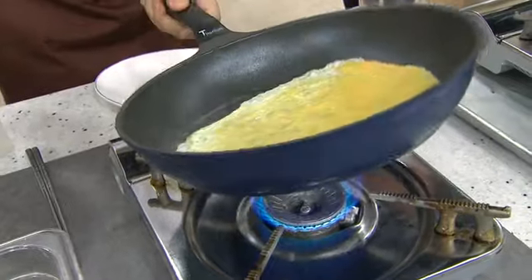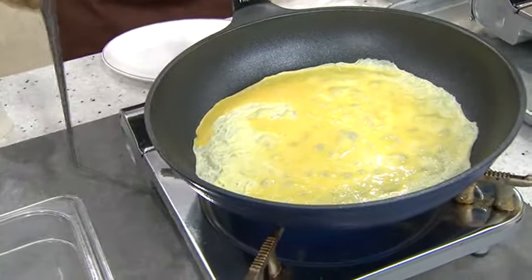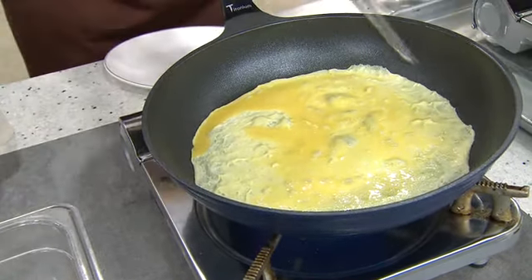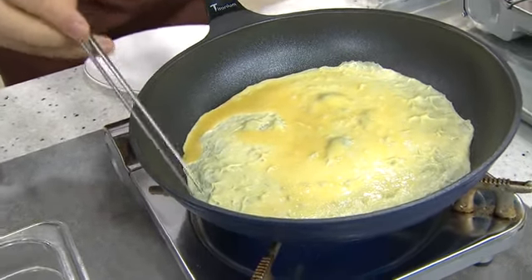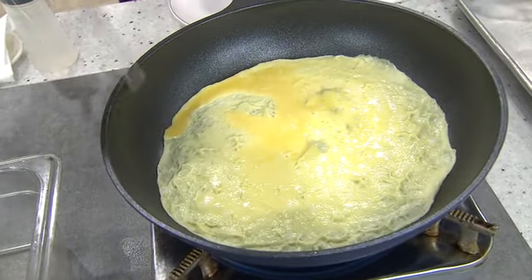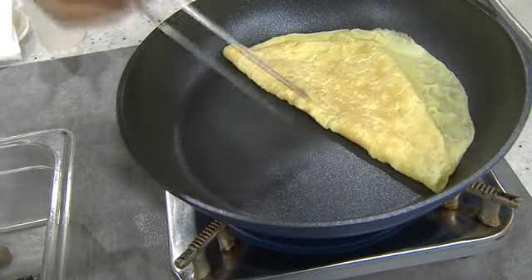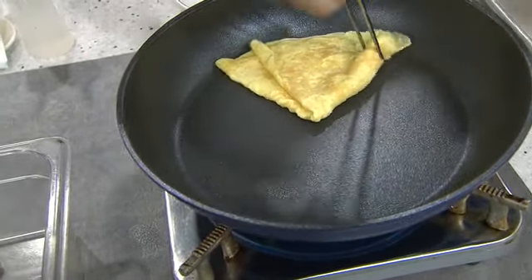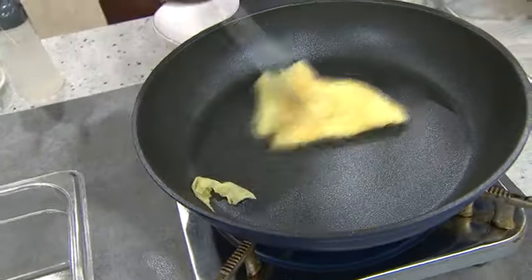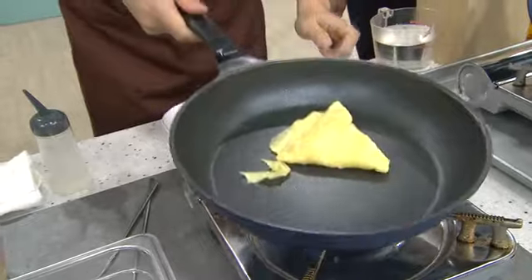How easy is it? At wala pa siyang oil na nilagay — wala pa ang oil kasi non-stick na nga siya. So healthier cooking pwede nating gawin kasi hindi natin kailangan ng oil, hindi kailangan ng butter. Titignan natin kung gaano kaganda yung pagka-transfer ng heat sa pan natin — parang evenly transferred siya. Hindi siya dumidikit. Buong-buo siya, walang kasunog-sunog yung egg. Non-stick — tunay na non-stick siya.